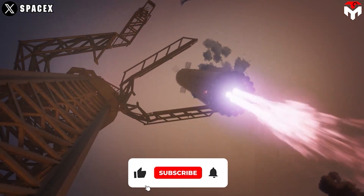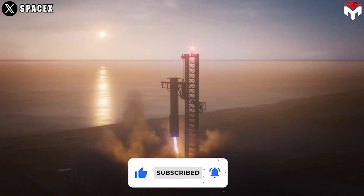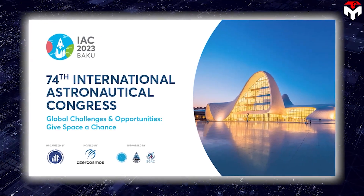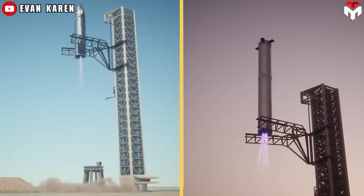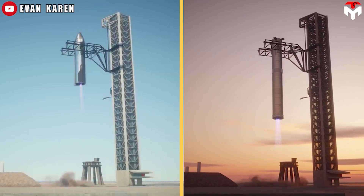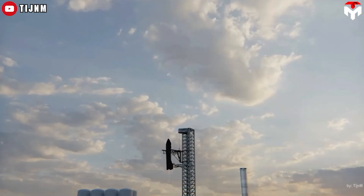If Flight 5's landing succeeds, SpaceX will much more confidently conduct its next ambition. At the International Aeronautics Conference in Baku in October 2023, SpaceX's CEO Elon Musk revealed when Mechazilla would catch returning Super Heavy boosters and Starships for the first time: "We would catch the booster in the next year, or maybe less than a year, and then hopefully, if we get lucky, we might catch the ship towards the end of next year."